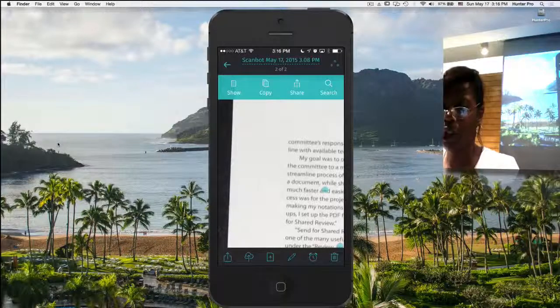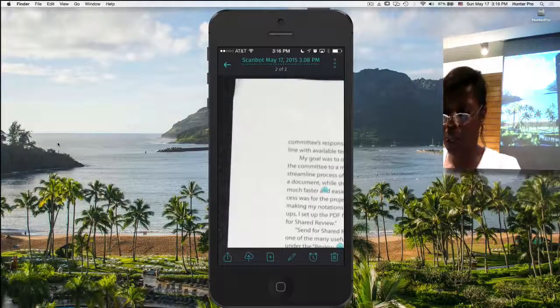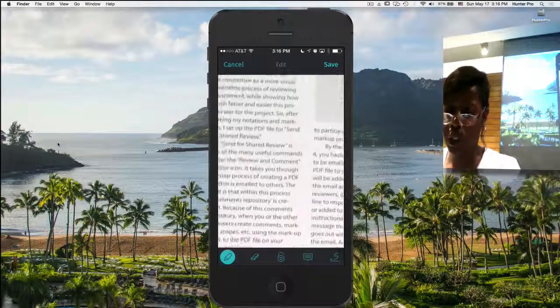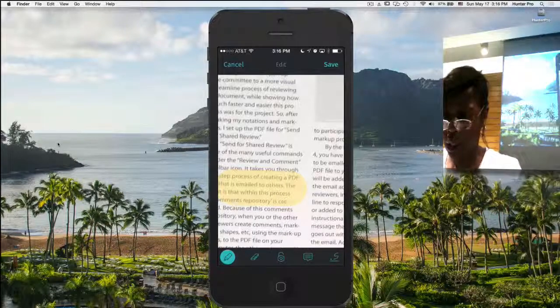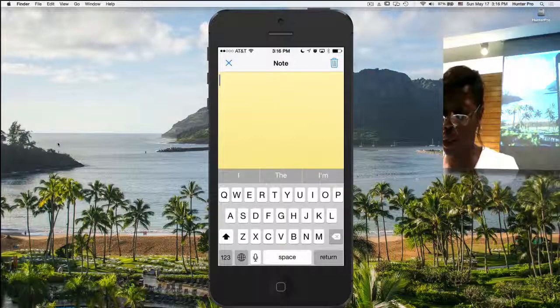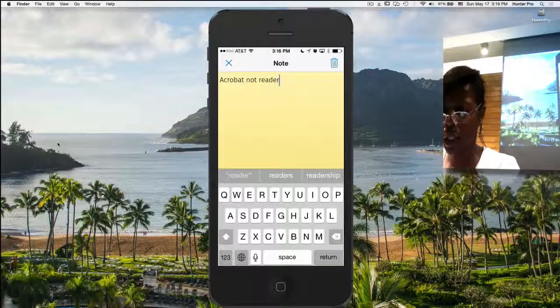For editing, I have where I can also highlight. Let me zoom in. I can add a notation here — let's say 'Acrobat, not reader' as the name of that article. I can close that and the little note is there. I can even add a signature — I'm going to click on the icon in the lower right corner. It brings up a signature I already put in there; I can edit it, take one out, and add another one.